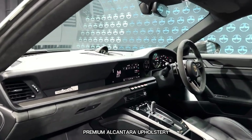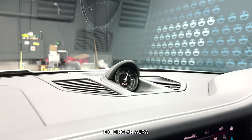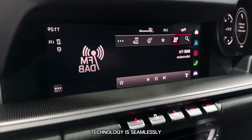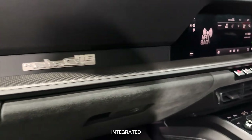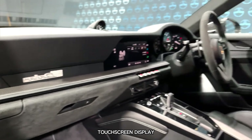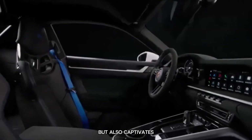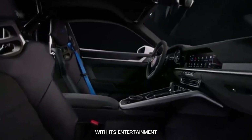Premium Alcantara upholstery commands attention, exuding an aura of adventure and purpose. The cutting-edge technology is seamlessly integrated, featuring a generous touchscreen display and a sleek digital instrument cluster that not only keeps you well informed but also captivates with its entertainment offerings.